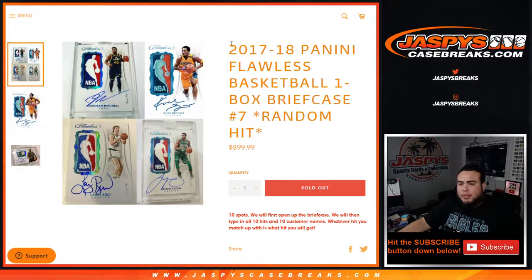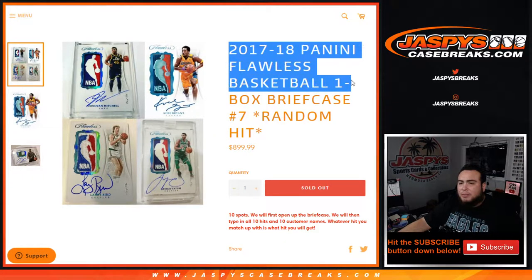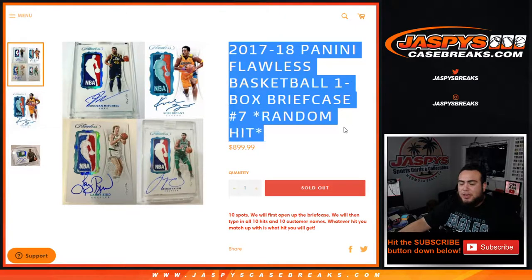What's up everybody, Jace here for JaxBeezeCaseBreaks.com. 2017-18 Panini Flawless Basketball, one box briefcase break, random hit number seven — just sold out. This is a random hit break, so you're guaranteed to hit. Ten total spots sold. We first open up the briefcase, show you the hits, then we'll type in the customer names and the ten hits, randomize them, and whatever you match up with is what hit you get.